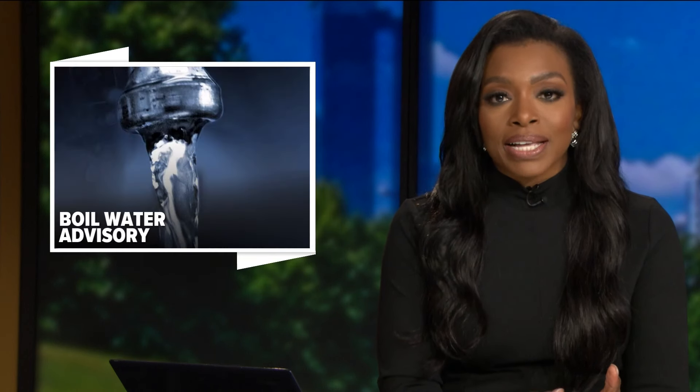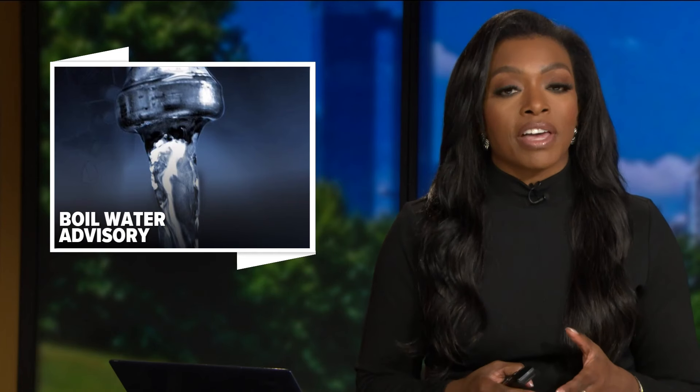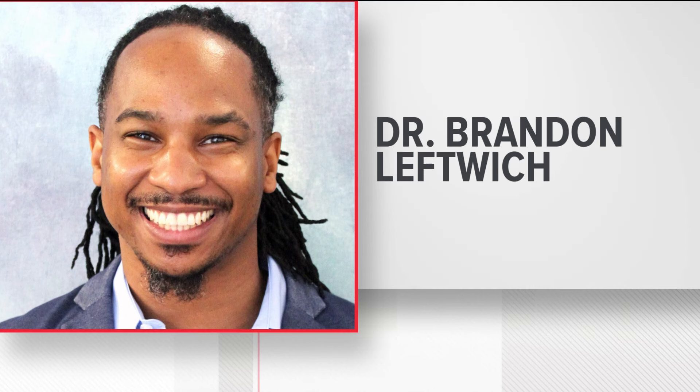Right now, some parts of Atlanta are still under that boil water advisory. For those still having water issues, we want to make sure you and your family stay safe and healthy. We talked with Dr. Brandon Leftwich, Director of Environmental Health with the Fulton County Board of Health. He says there's some good news: if you're healthy and have a good immune system, you're probably in the clear even if you did ingest some of the water.